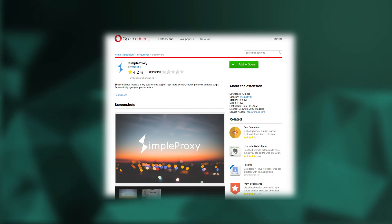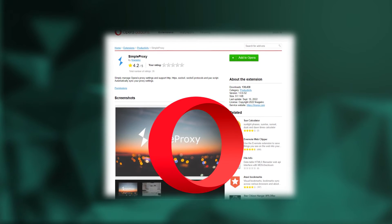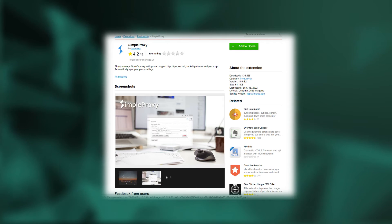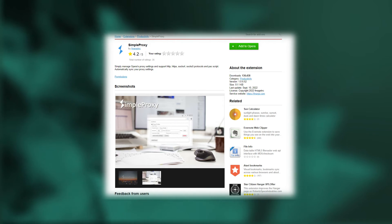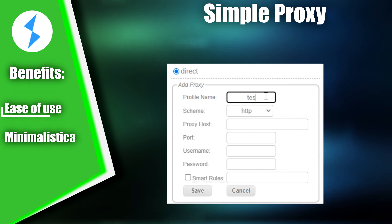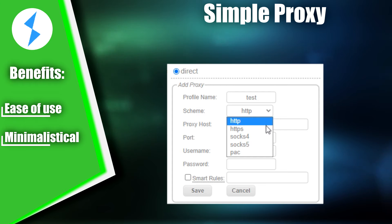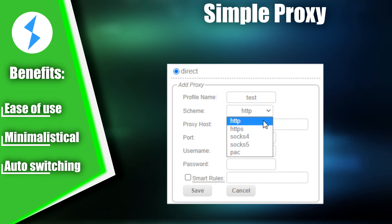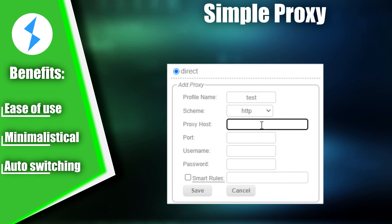In third place, we have Simple Proxy, an Opera browser tool that allows users to manage their proxy settings. It's an attractive option for anyone seeking to protect their online activity and remain anonymous. Simple Proxy is easy to use, and it doesn't require any additional configuration to get started. The extension has a minimalistic interface that doesn't take up much screen space, making it convenient to use. One of the extension's key features is its automatic switch for proxy server settings, which is based on the URL of the site you're visiting.